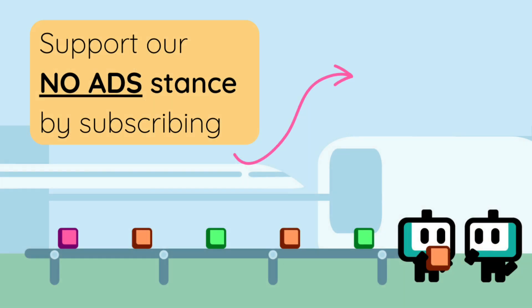Shoutout to the r/avatartrading community for writing such a detailed guide on this and helping people out. Give us a subscribe and a like if you found this tutorial helpful. Good luck!